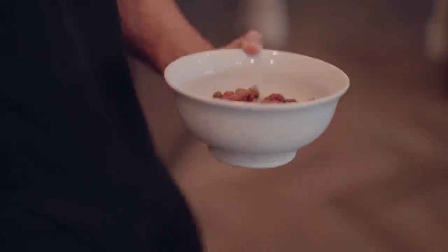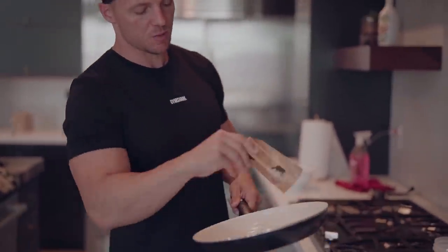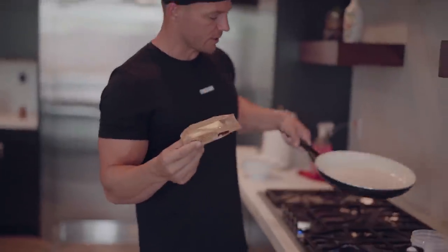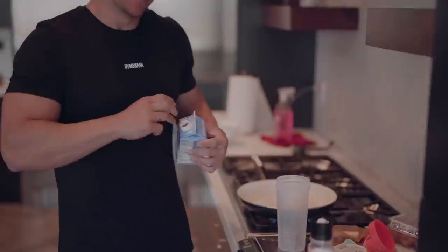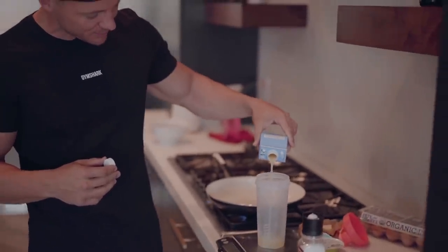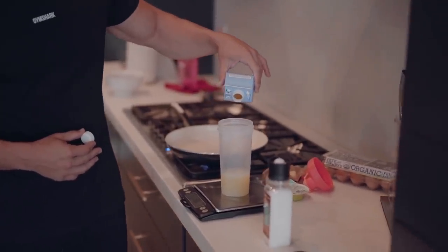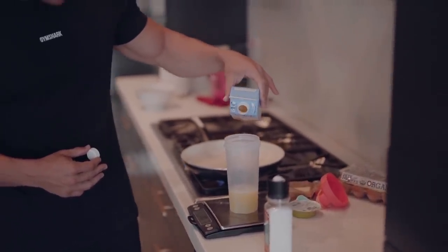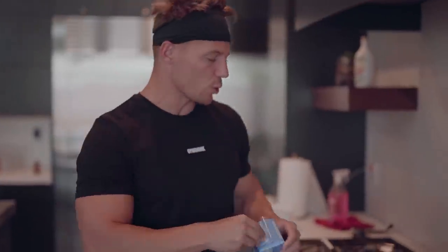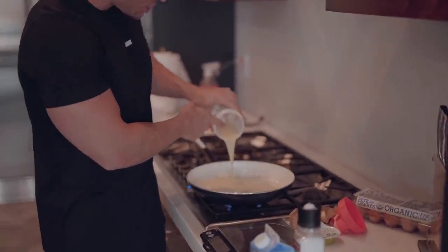Now I'll show you how I do my eggs. I used to always use a spray, but I've gotten this habit — I just take the butter and do one little layer in the pan. I'd rather use butter than spray. I'm using my shaker cup to measure out my eggs. I'm going to put 190 grams of egg whites — 20 grams of protein right there. Protein is one of our macronutrients.